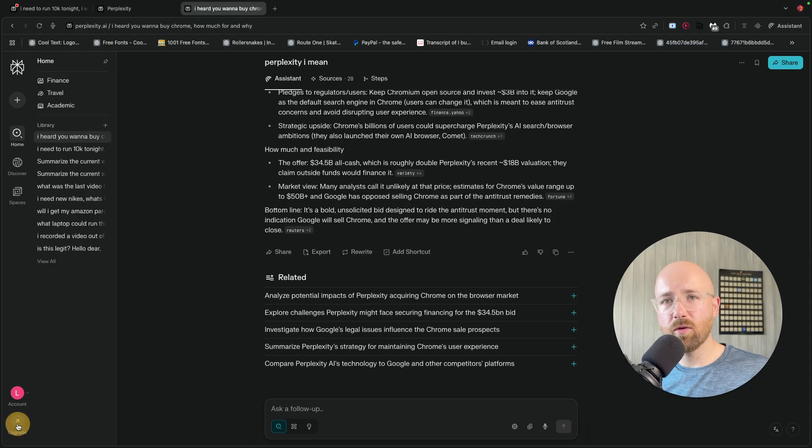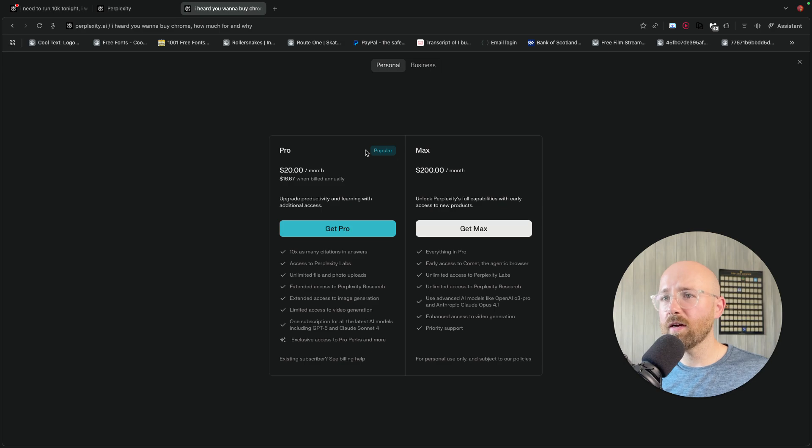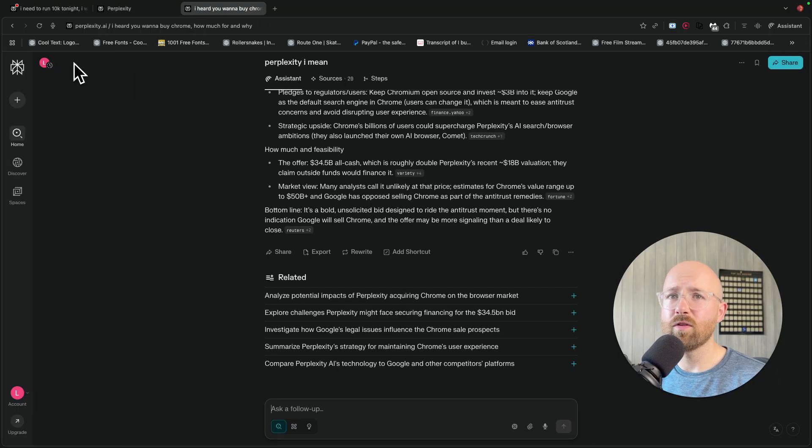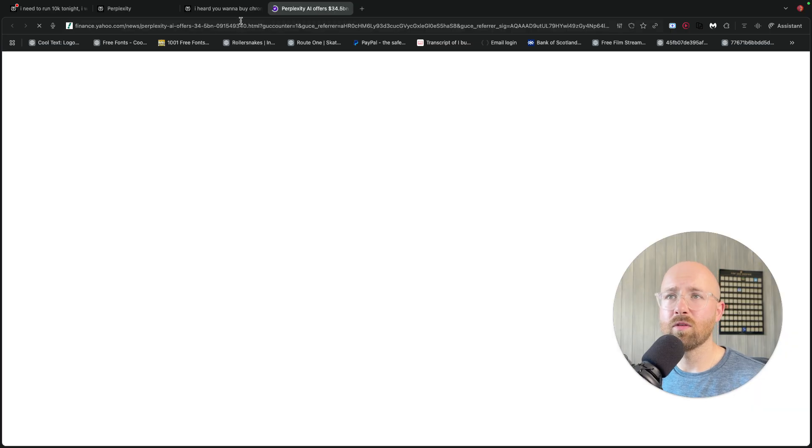Let's click on upgrade — I just want to quickly see how much it is. So we have Pro and Max. What is the free one? Pro gives me 10 times as many citations, Perplexity Labs, limited files, extended search, and you get these models as well, which is cool. And then Max is everything plus unlimited access, extra models, and video generation. That's crazy. I'm pretty sure I'm on the free one now.